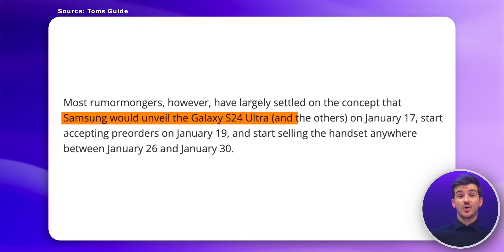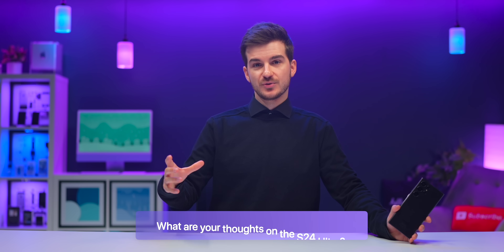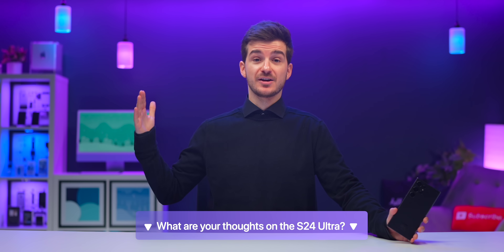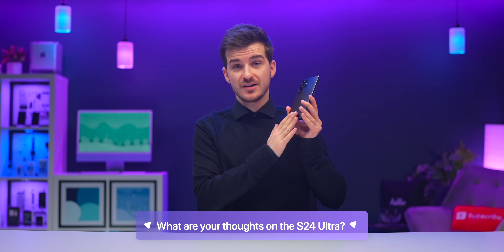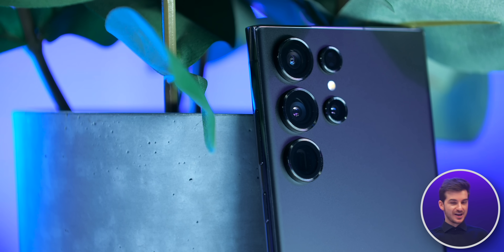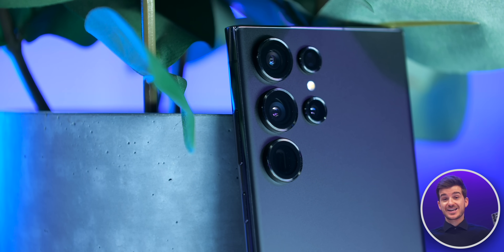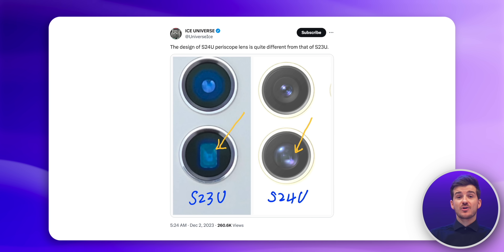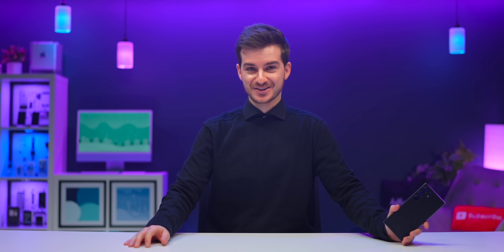The S24 Ultra is only one month away, and I'd love to hear your thoughts on it, especially if you're thinking of upgrading from the S23 Ultra. Personally, I'm a bit skeptical when it comes to the upgrades — the camera is what I care about most, and it's not really looking like we're getting any major changes to the main module, while the zoom module may or may not be downgraded. I'm Daniel from Zone of Tech, and I'll see you guys in the next one.